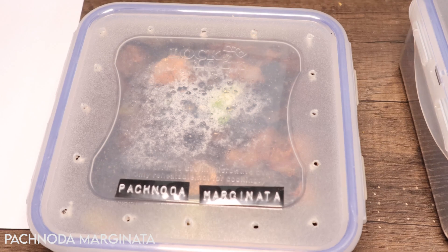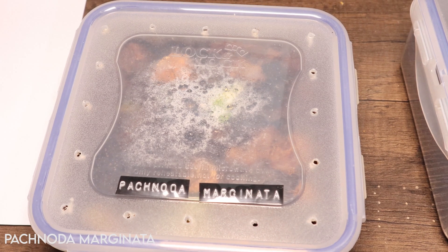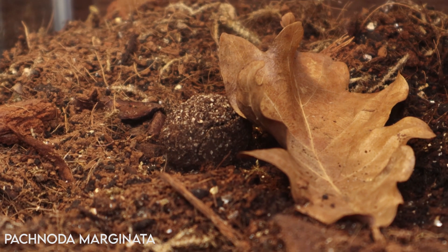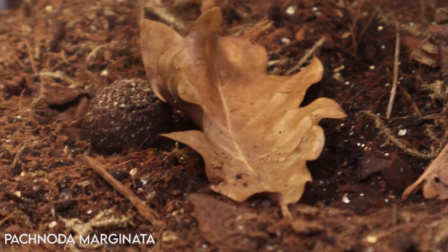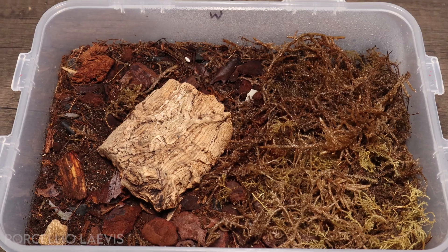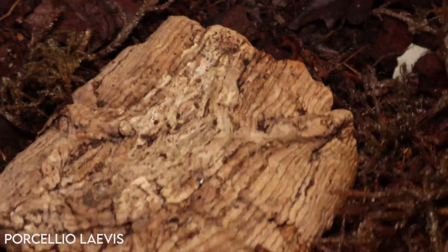My sun beetle grubs are still marinating in the substrate. One beetle did emerge — I moved him into an upcoming tank along with some empty cocoons — but sadly he only lasted a few days. Not sure of the cause, but we'll see how the others get on as I'm waiting on three or four more to show their little faces.